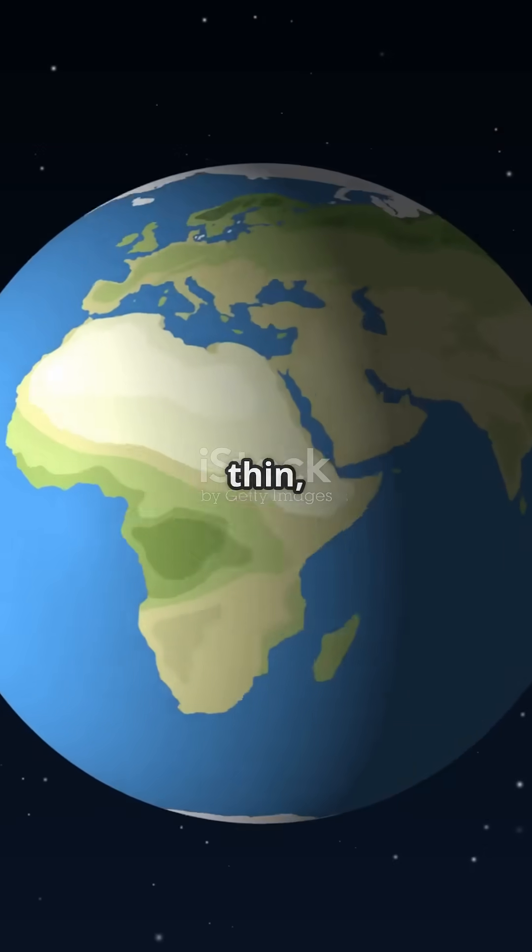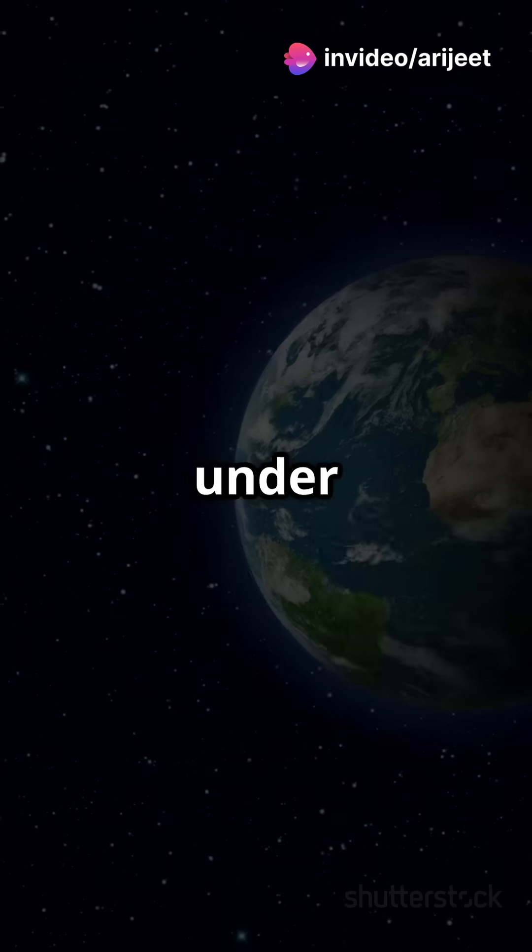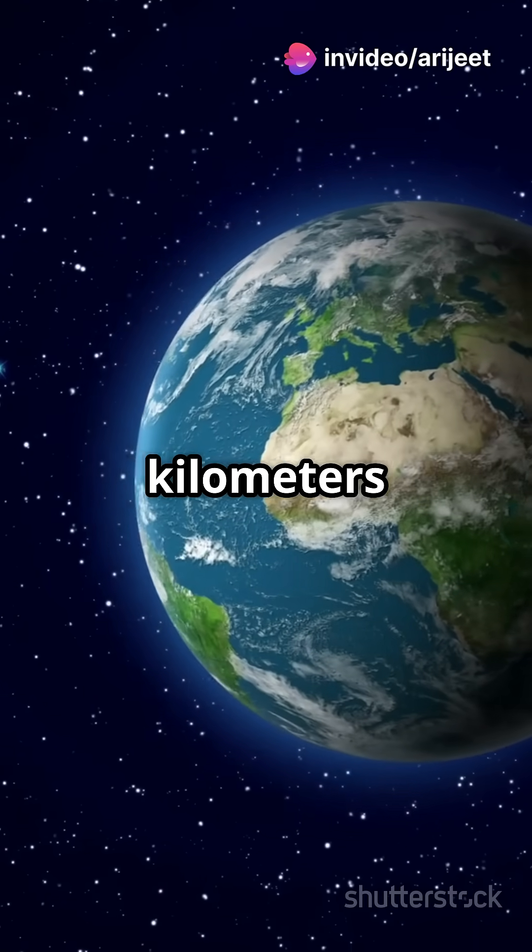The crust is the thin, outermost layer where we live. It's made of solid rock and can be as thin as 5 kilometers under oceans, or up to 70 kilometers under mountains.